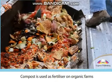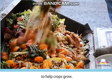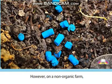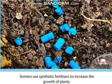Compost is used as fertilizer on organic farms to help crops grow. However, on a non-organic farm, farmers use synthetic fertilizers to increase the growth of plants.